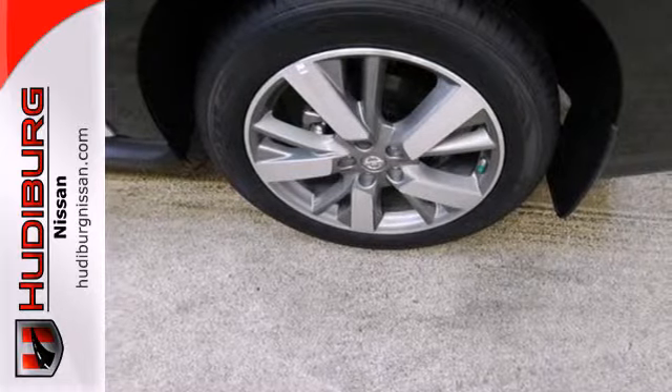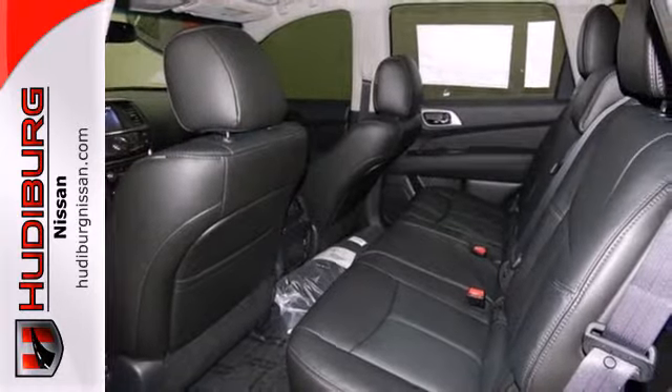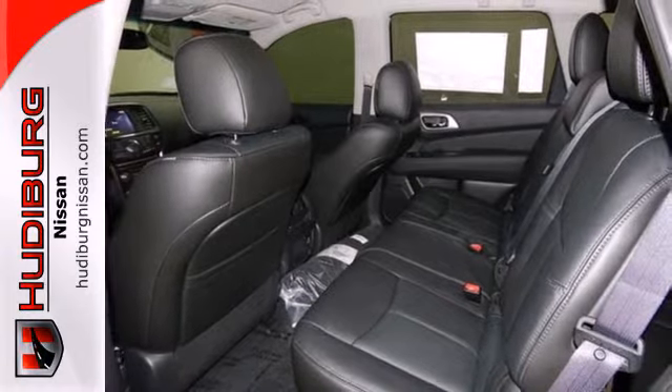Plus, it has an easy flex seating system, making it easy to access the third row and offering even more cargo-carrying flexibility.